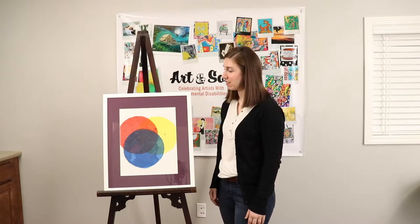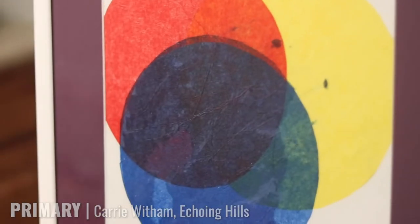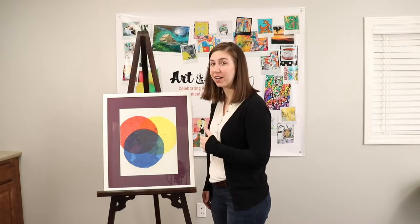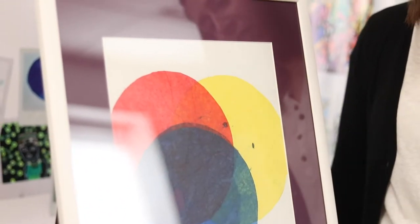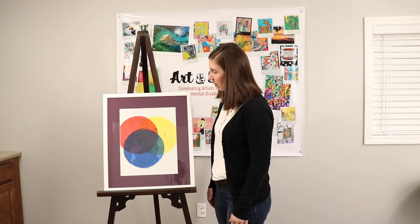This next piece is called Primary and it is by artist Carrie Witham. I really love what Carrie did here. She used tissue paper and cut out these circles it appears and laid them over one another, showing the three primary colors and then where they overlap. You've got a little bit of green and orange and purple, and in the middle everything comes together. I think it's a really great piece — reminds me of learning my colors growing up.